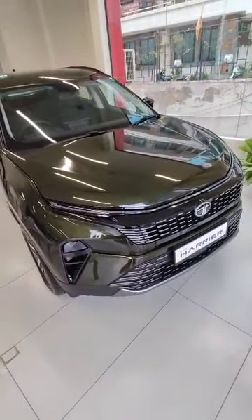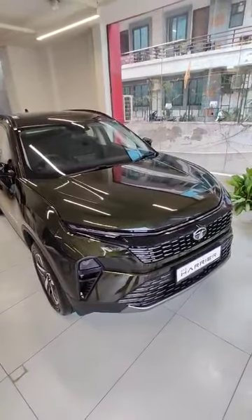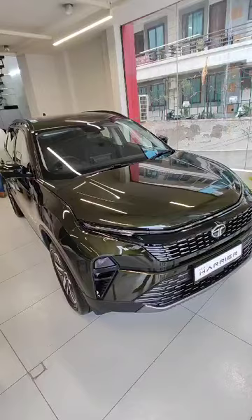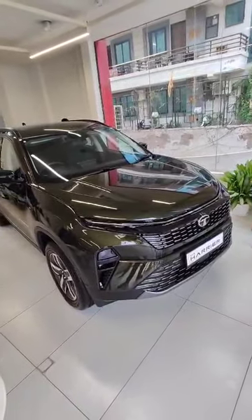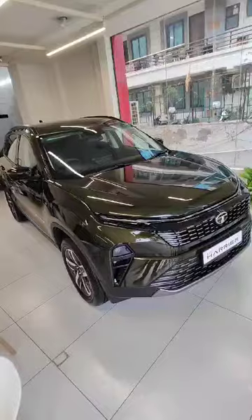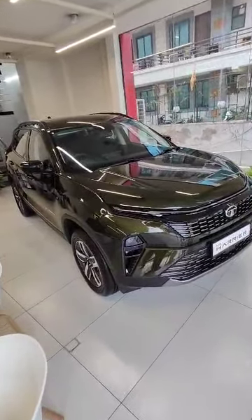This is the new Tata Harrier car, top-end model. Its features include auto-folding mirrors, LED lights, a sunroof, a digital cluster, an LED touchscreen with Android Auto and CarPlay, and a power tailgate. These are all the top-end features of the Tata Harrier — it's a good car.